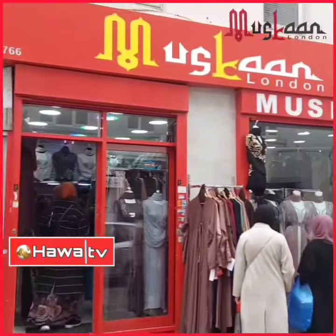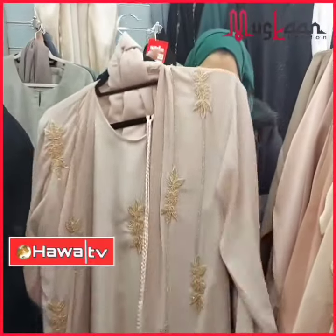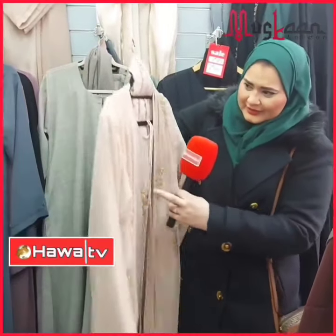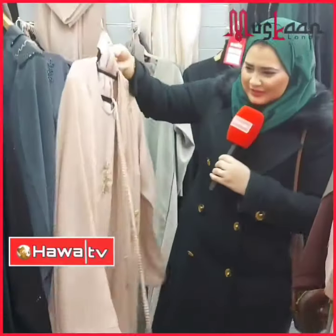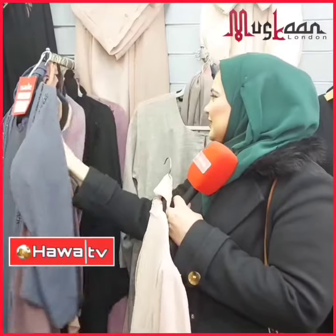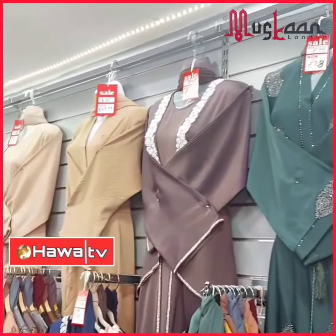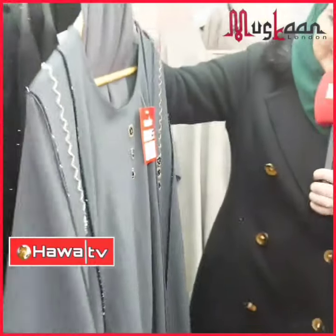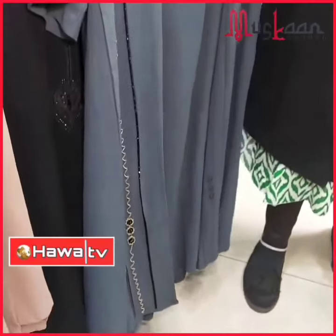Muskaan London Designer Abaya House — so beautiful! Wow, look at this beautiful design. There's a jacket, a red slip dress, a scarf and a belt — a four-piece suit. Look at those stunning colours. That's just one piece; there are lots and lots of designs on display. There's a big sale on right now, and this particular grey piece was £45, now on sale for £35. Look how beautiful this is!